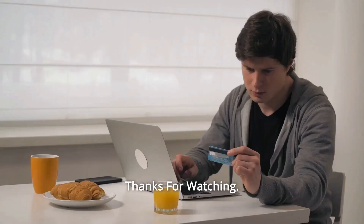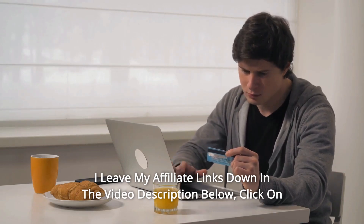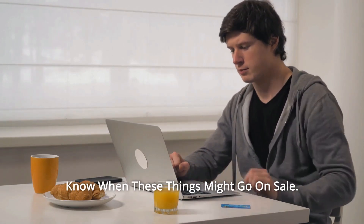And so much more. Thanks for watching. I leave my affiliate links down in the video description below — click on those links for the most updated prices in real-time. You never know when these things might go on sale.